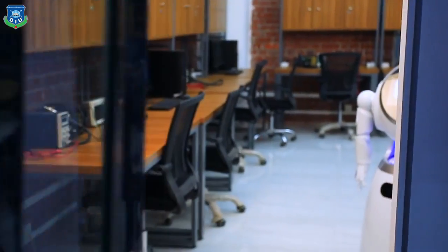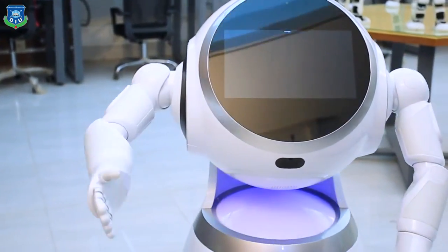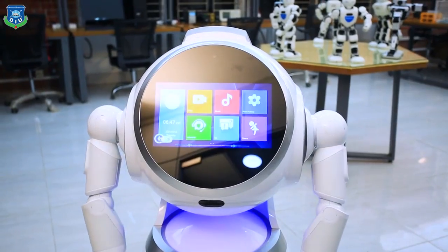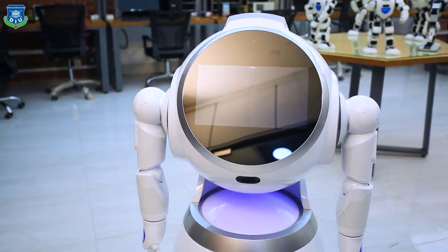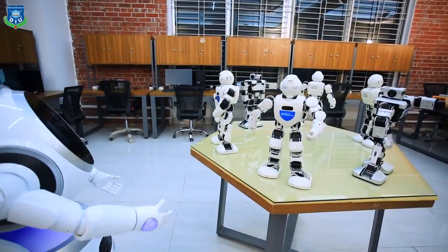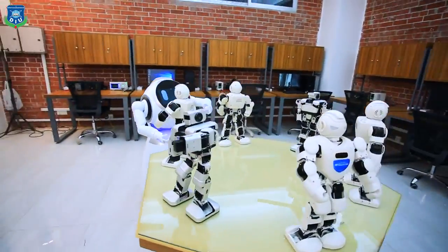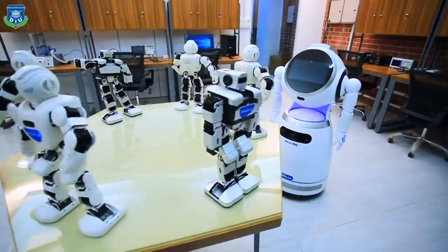Let's listen from Daffodil Cruiser. Welcome to Daffodil Robotics Lab. This is the place where you can research and develop your dream projects. Let's explore our lab. These are the educational humanoid robots. You can program them as you wish, and you can also develop artificial intelligence in these robots. They will help you to develop your custom-designed humanoid robot.